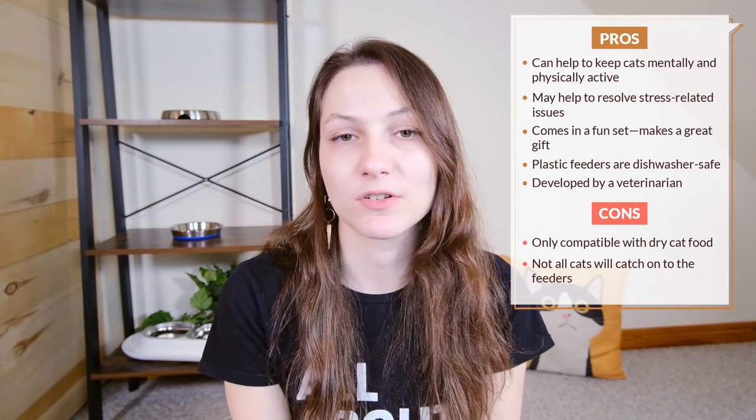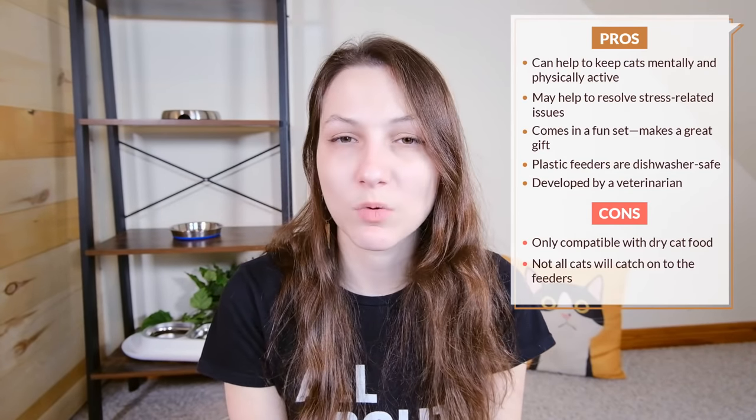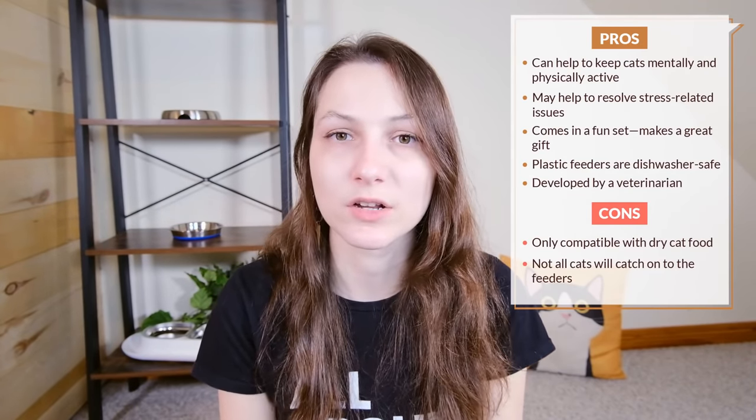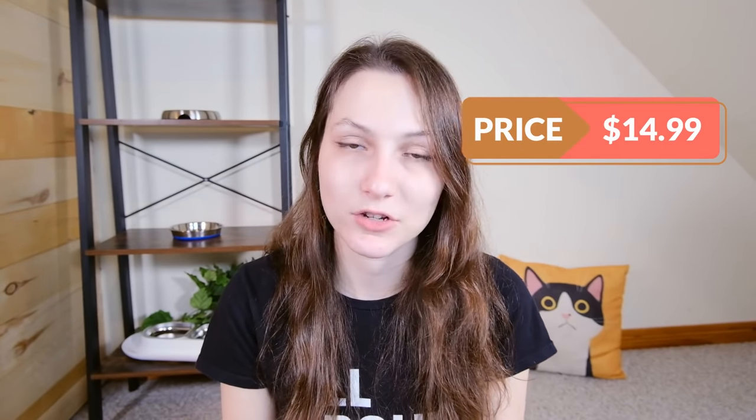The downside of these feeders is that they're made from plastic — you can wash them in the dishwasher, but there is a chance that there could be some more accumulation. This kit currently costs $14.99 on Chewy, so it's on sale right now. You can also purchase it for $19.99 on the Doc and Phoebe store.